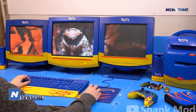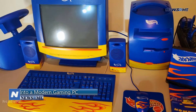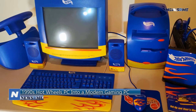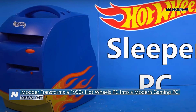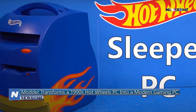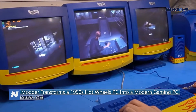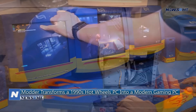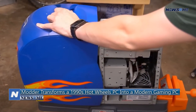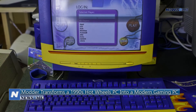A modder transforms a 1990s Hot Wheels computer into a modern gaming computer. Despite its enduring popularity, Hot Wheels was even more outlandish in the 1990s. Patriot PCs produced a range of Hot Wheels-themed PCs running Windows 98 in the late 1990s, replete with coordinating peripherals, displays, keyboards, and steering wheel controllers.